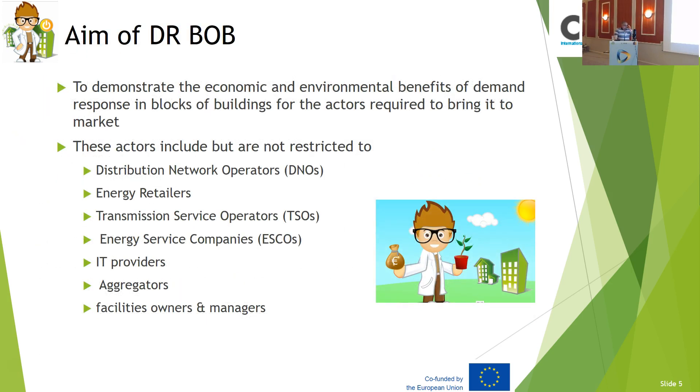The aim, as I said, is not strictly research — it's about innovation. It's to demonstrate the economic and environmental benefits of demand response in local buildings for the actors required to bring it to the market. We have, for example, the customer, the government, and the utility companies who are interested in bringing demand response to the market — to reduce their demand or reduce their investment. These actors are the DNOs, energy retailers, transmission services, energy services, ICT providers, aggregators, and facility managers.